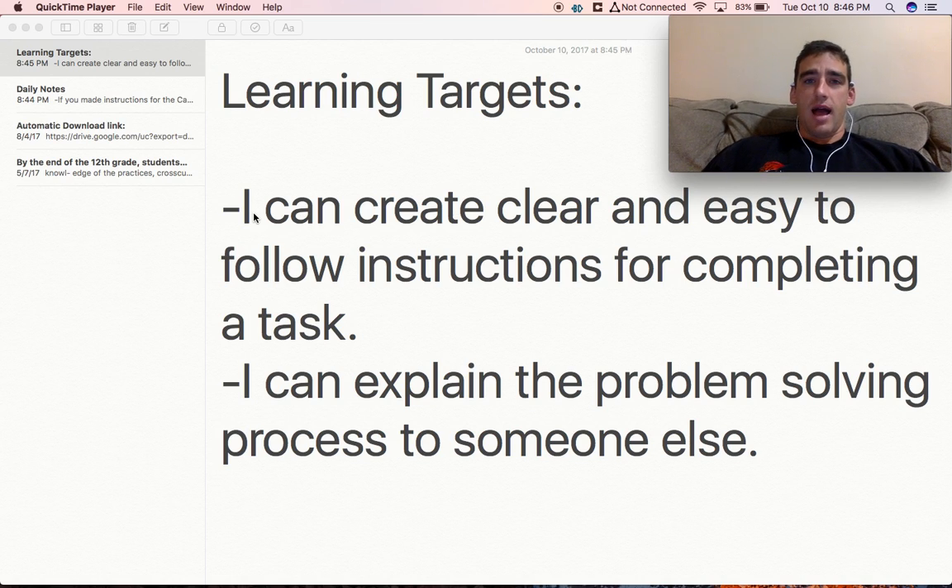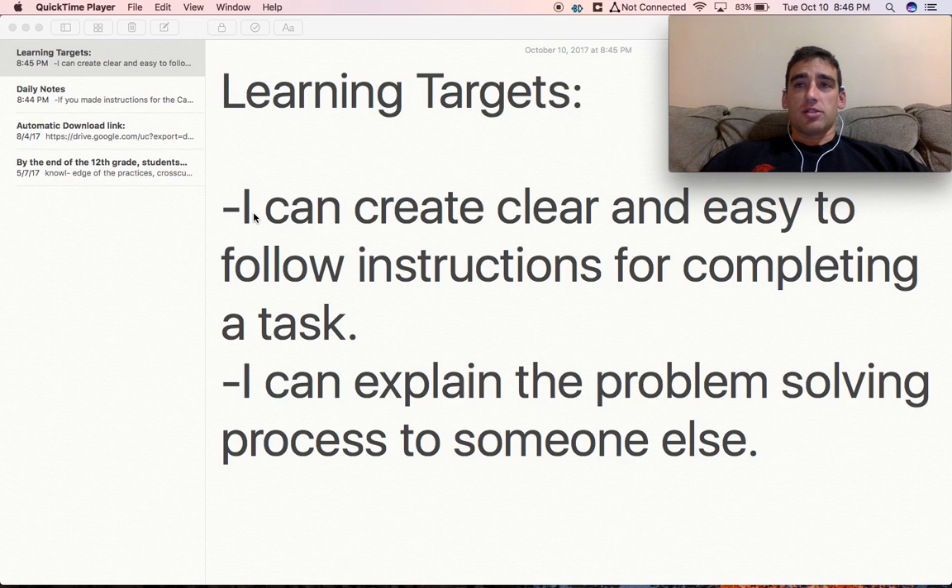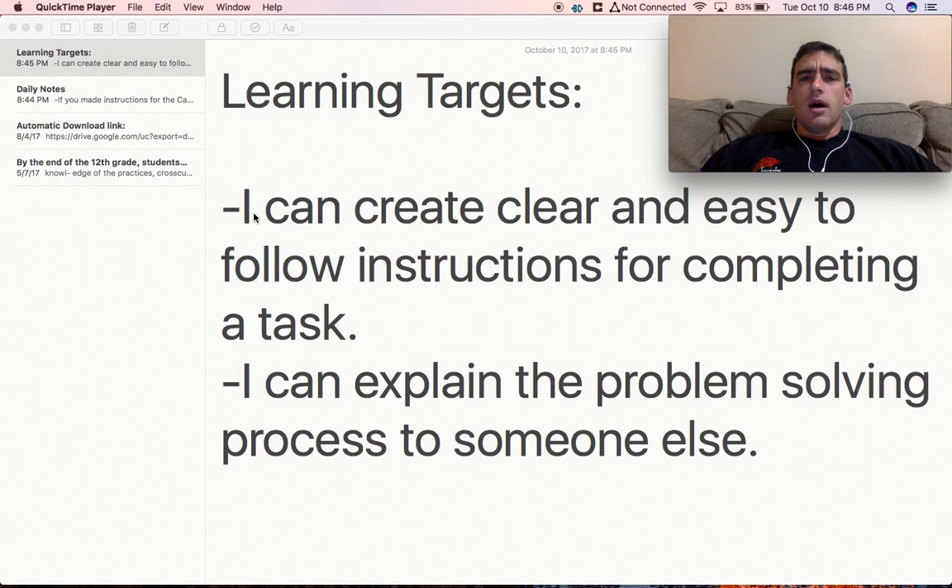I'm going to let you guys — the people that created the instructions — you can help, but you can't do anything yourself. You can't measure, you can't calculate, but you can ask questions. You'll be sitting on the sidelines, available for answering questions for the people that are working on the actual problems.